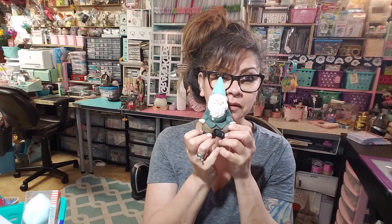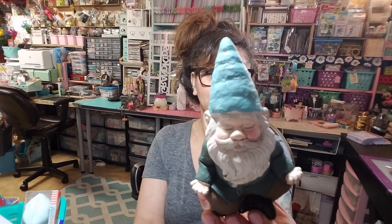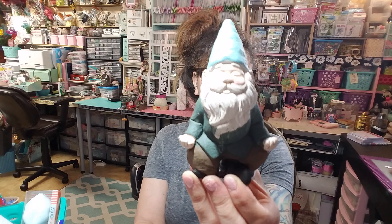First of all, I picked up this little guy here and he's just so adorable. Look at the rosy little cheeks he has — he's meditating, as we all should do. I got that at the 99 cent store.